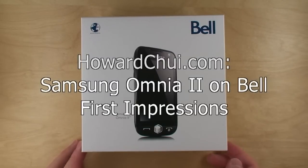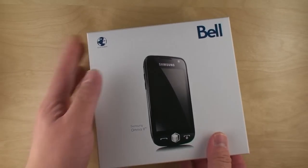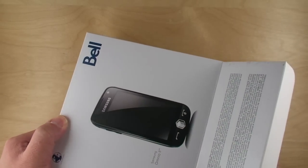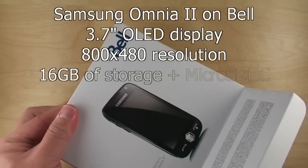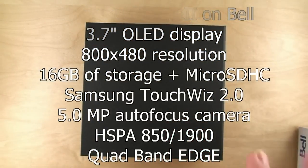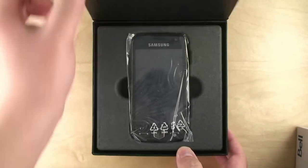Hey, Howard Chui here and here's the Samsung Omnia 2 on Bell. Now as you know, Bell just launched their HSPA network, so here's one of their launch phones. The vital stats for the Omnia 2 are that it has an OLED display with WVGA resolution — that's 800x480 — Windows Mobile 6.5, and if I remember correctly, an 800MHz Samsung processor.